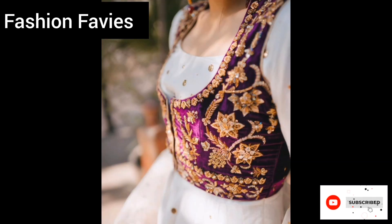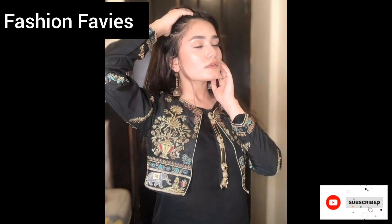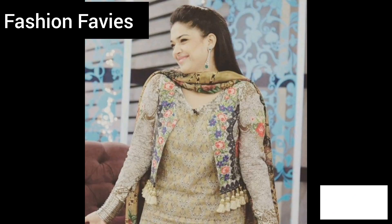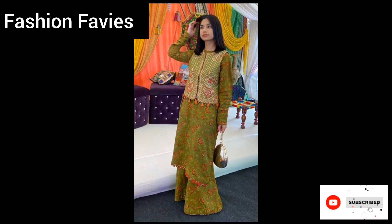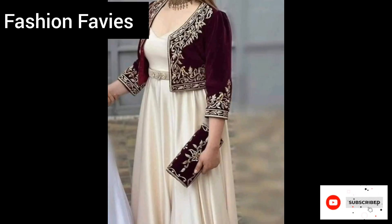Hi guys, welcome back to my YouTube channel Fashion Favvies, hope you are doing well. Today my new video is about embroidered short jackets. Keep supporting and enjoy the video.